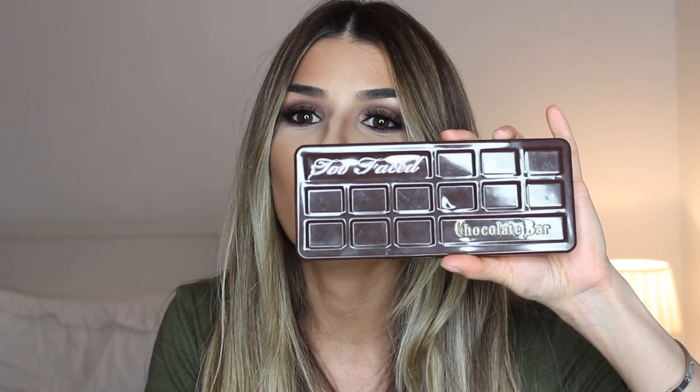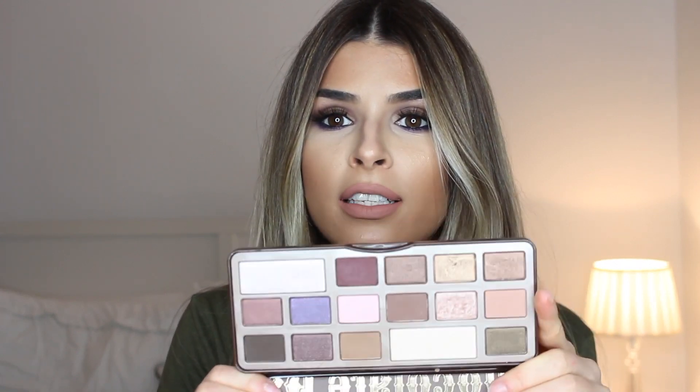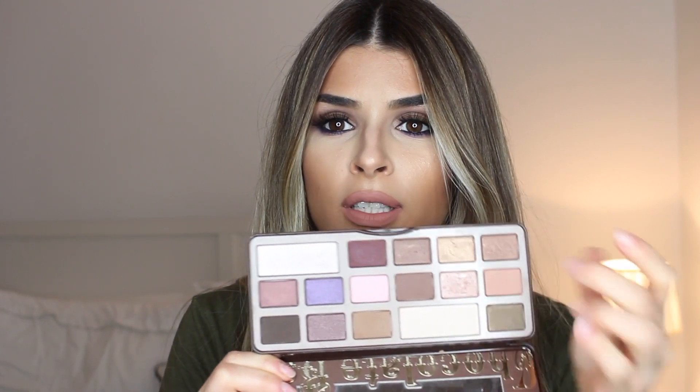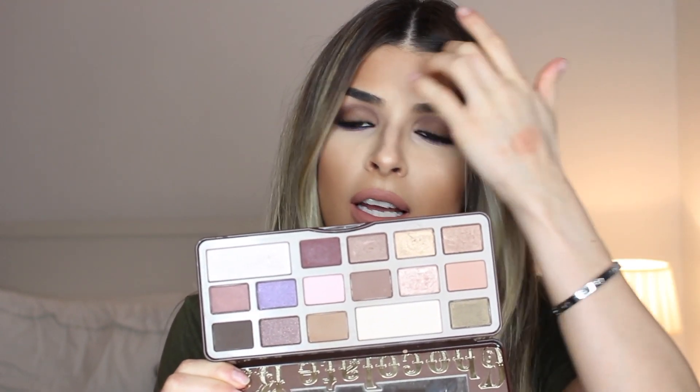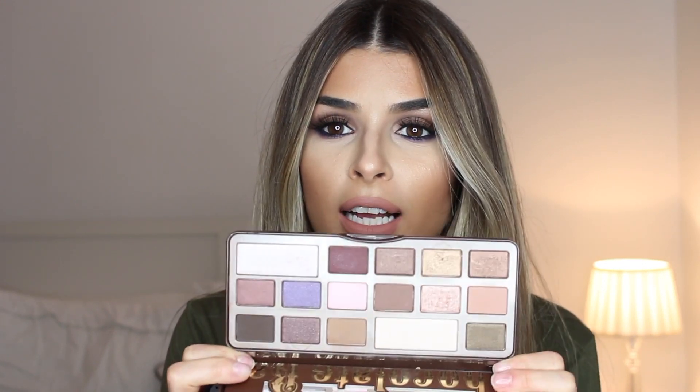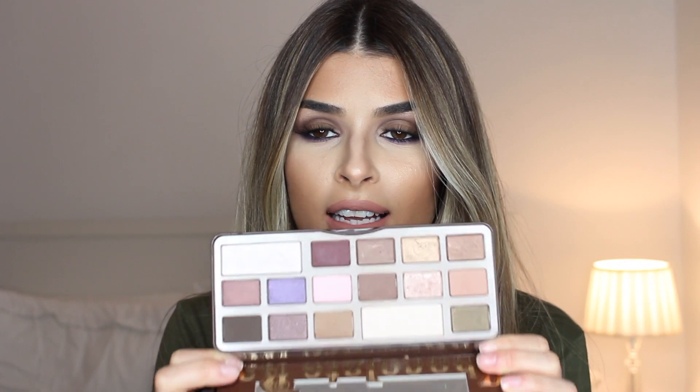Another palette I have to share — and this is not a secret to anyone who knows me — is the Too Faced Chocolate Bar. This is my favorite eyeshadow palette. It has really beautiful shades: bronzes, golds, a purple shade — basically everything you need. The pigmentation is amazing, it smells like chocolate, and I use it every single day.